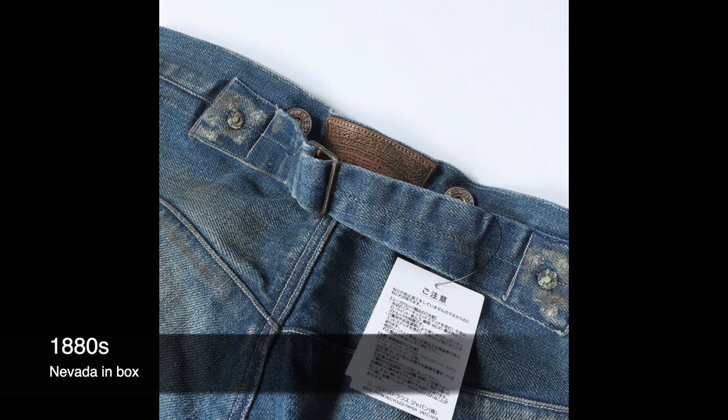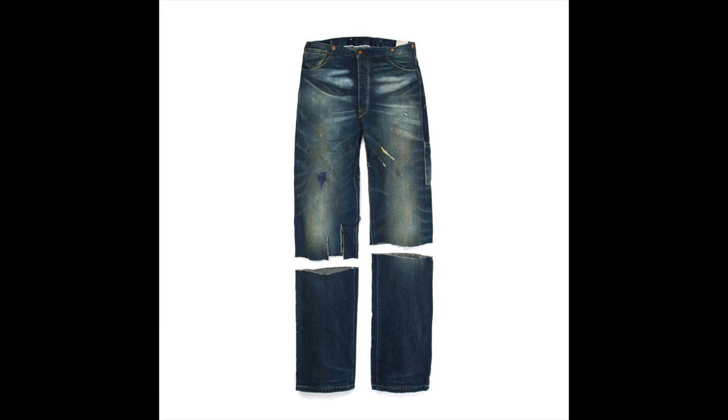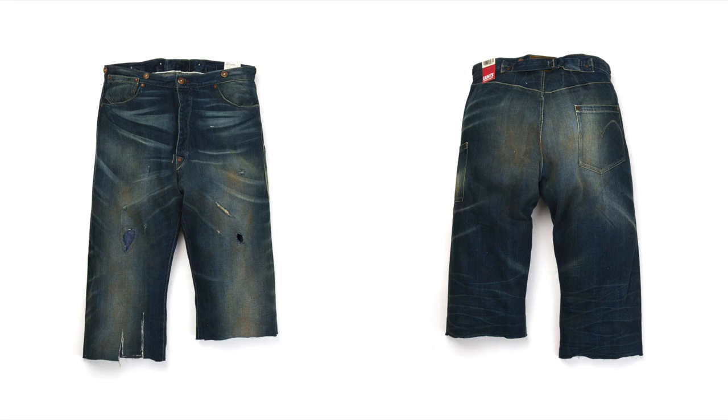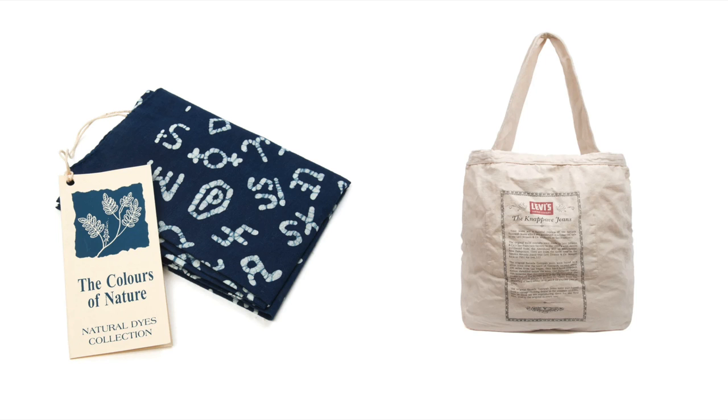Moving to the 1880s — there are Nevadas that have numbered, quite a few of them actually. But one comes in a special box, heavily distressed, supposed to be a replica of the highest-selling jean at the time. Even more special from the 1880s is the Nap Have — they basically give you a pair of long shorts with cuffs you can re-sew. It's one of the most distressed, nearly unwearable pairs ever made. It also comes with a bandana and a tote bag that tells you the story.